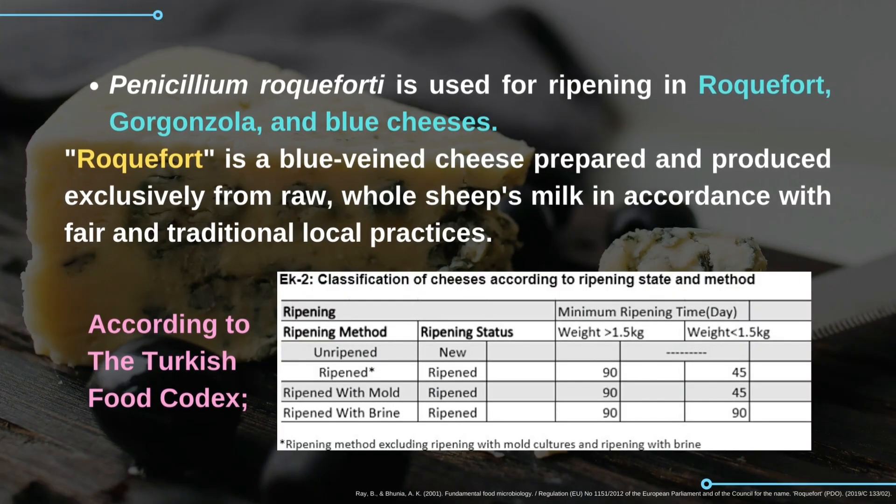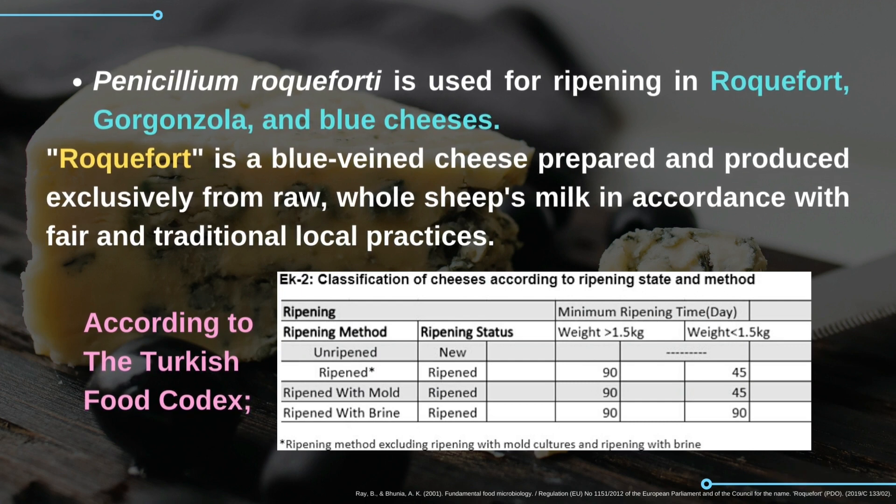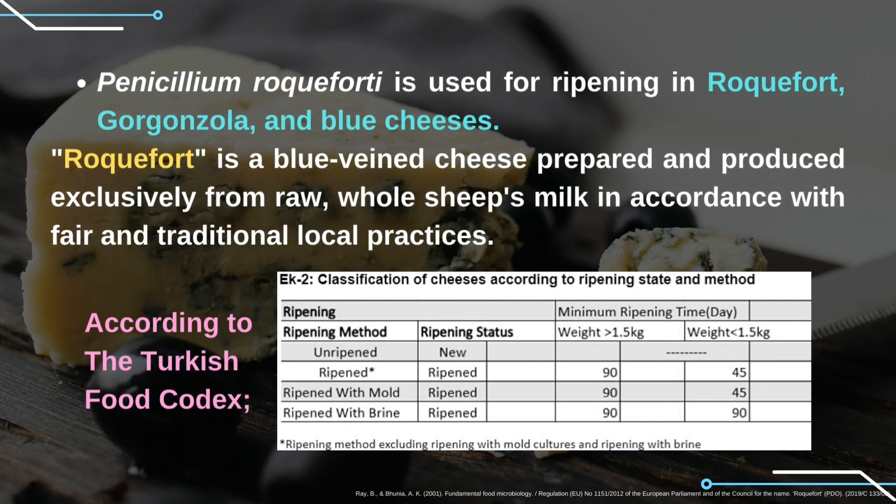Penicillium roqueforti is used for ripening in Roquefort, Gorgonzola, and blue cheeses. Roquefort is a blue veined cheese prepared and produced exclusively from raw, whole sheep's milk in accordance with fair and traditional local practices.